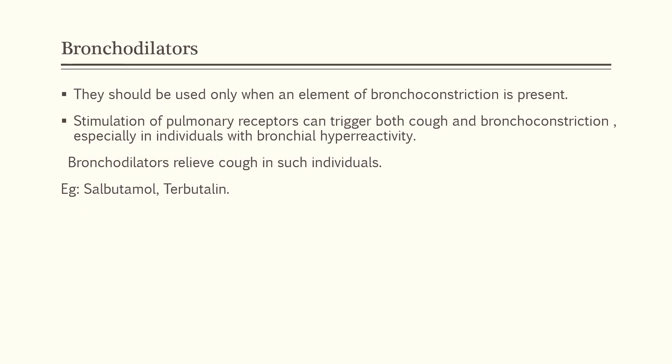Bronchodilators are used only when bronchoconstriction is associated with coughing, and not routinely. In people having bronchial hyperreactivity, stimulation of pulmonary receptors triggers both cough and bronchoconstriction. Bronchodilators relieve cough in such individuals. Examples are salbutamol and terbutaline.